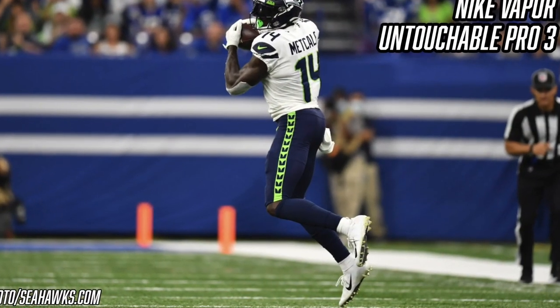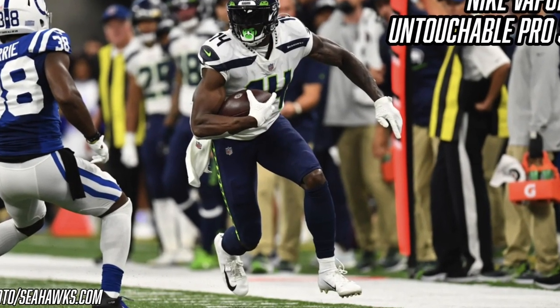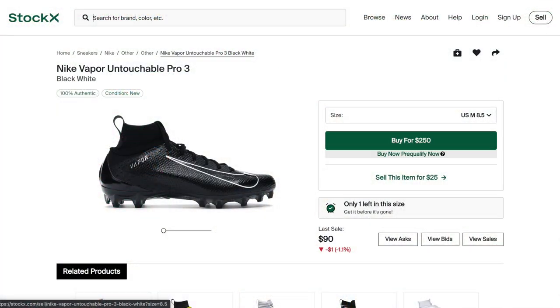The second pair of cleats DK Metcalf wore this season is the Nike Vapor Untouchable Pro 3 — which was a weird choice given that he's an Under Armour athlete. My guess is it was some kind of equipment emergency, maybe his cleats were wet from practice or didn't ship with the team. Either way, the Nike Vapor Untouchable Pro 3 is one of the best cleats Nike has ever made — released in 2018 with an amazing carbon fiber traction plate, super springy, and excellent traction. It's a very sought-after cleat, so check StockX or eBay.